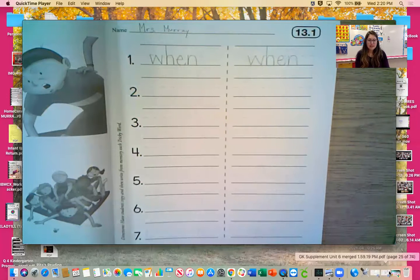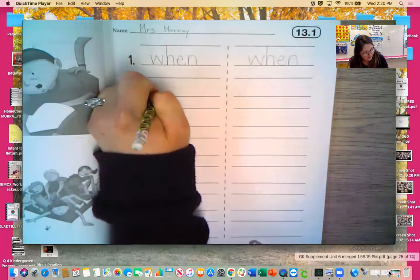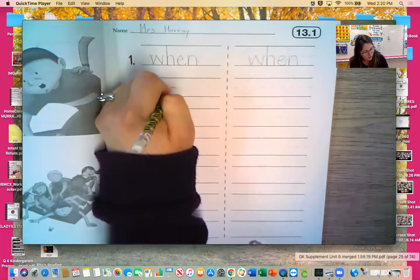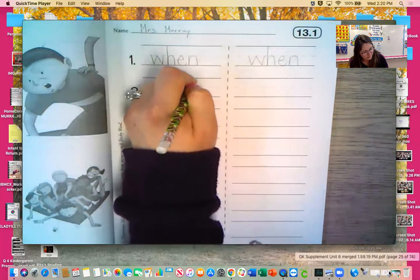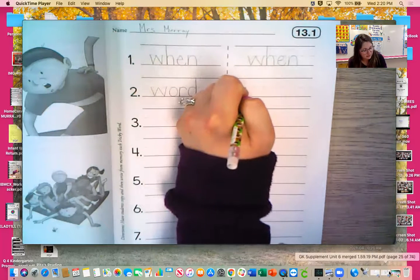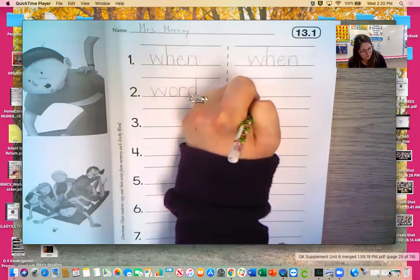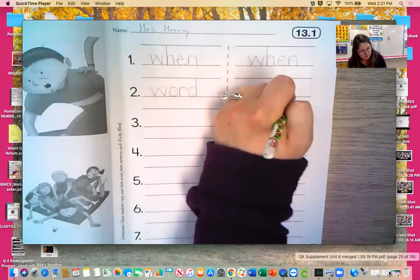Our second word is 'word.' W, O, R, D. Word. You are definitely working on forming your letters correctly — that's important so that people can read your writing. Let's do it again: W, O, R, D. Word.